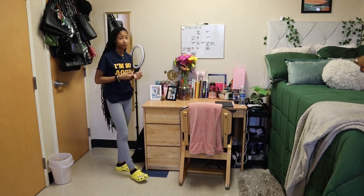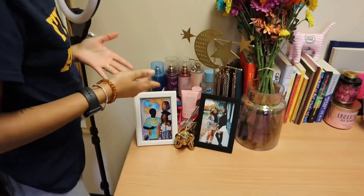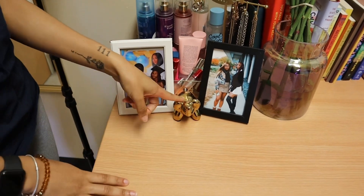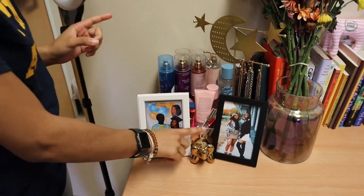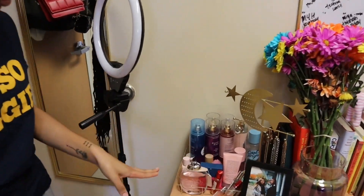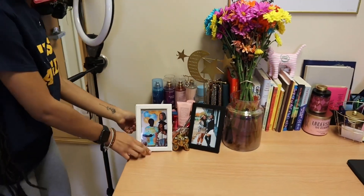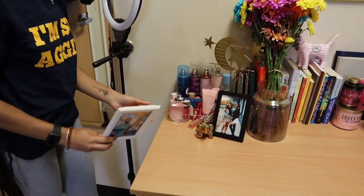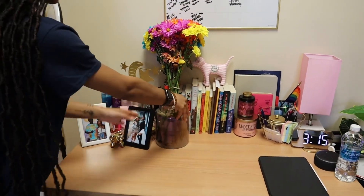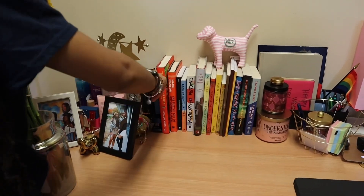This is my desk area. I don't really sit here and do work very often because lately I've been going to the library. Over here I just have some pictures of some important people. I have this little elephant — I got it from Amazon. I just have my perfume, my oils, some jewelry, and I think I got this little desk organizer from Dollar Tree.